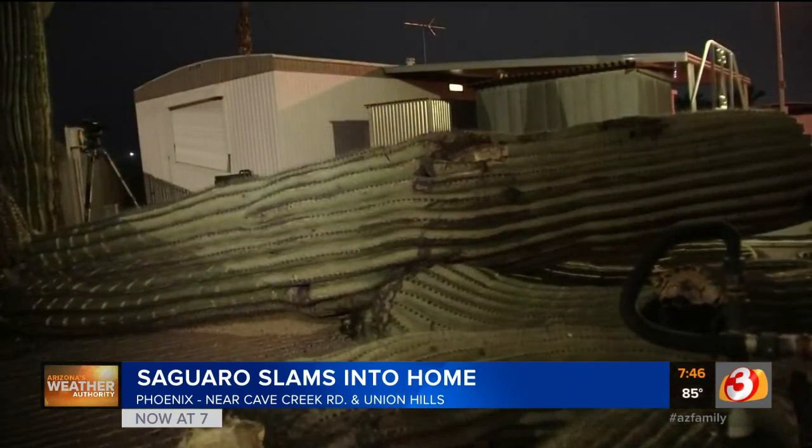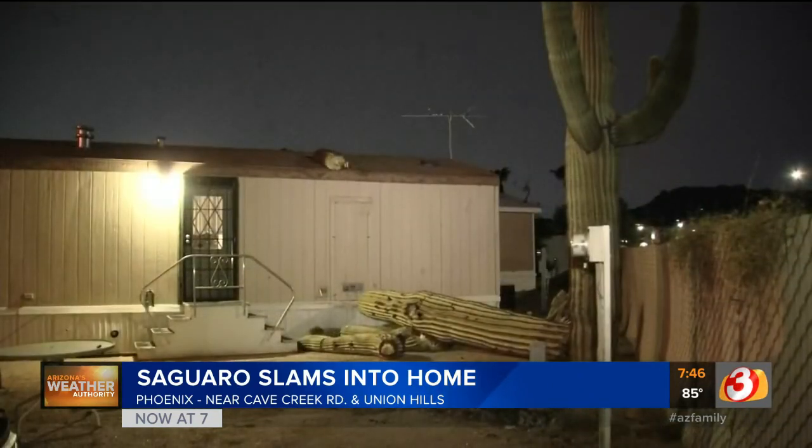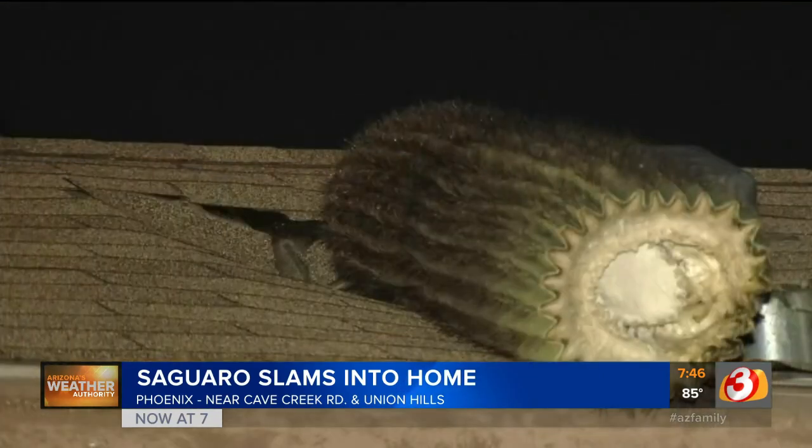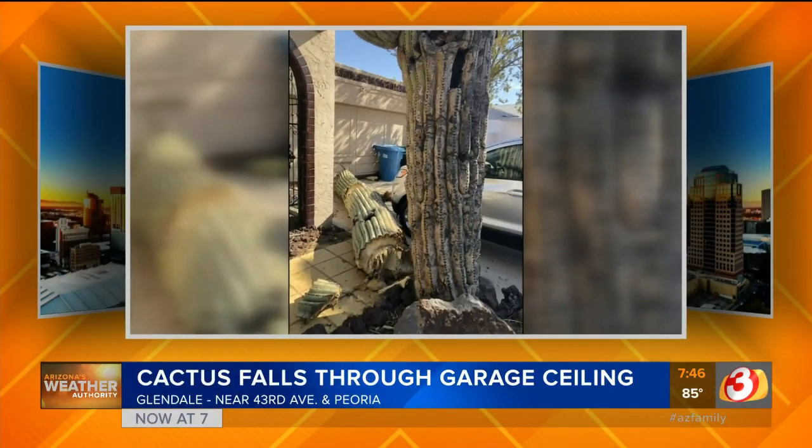Take a look. This is video of a cactus that fell right on a house in Phoenix. And our Arizona's Weather Authority Facebook page is filled right now with people sharing pictures of their fallen saguaros. In Glendale, we see this cactus fall on a house so hard it caused part of the garage ceiling to collapse.